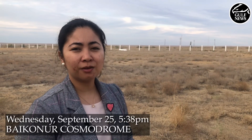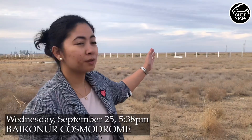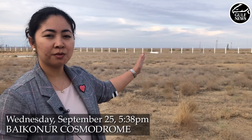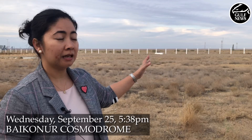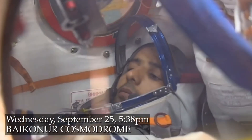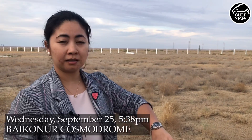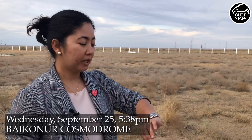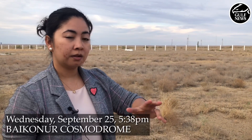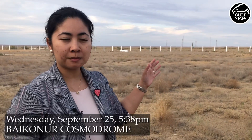This is Janice Ponce de Leon reporting for Gulf News Live from Baikonur Cosmodrome. Just to tell you a bit about the launch sequence using the Soyuz rocket. Right now, Haza Al Mansouri is already strapped in his seat, along with Russian commander Oleg Skripochka and NASA astronaut Jessica Mir. It's now 5:38 Kazakhstan time, or Baikonur time, and it would be around 4:38 in the UAE. The crew will be waiting inside the spacecraft for about 2 hours before liftoff.